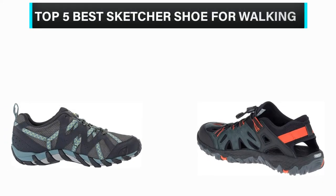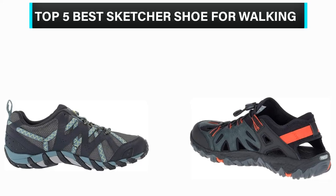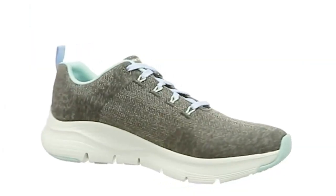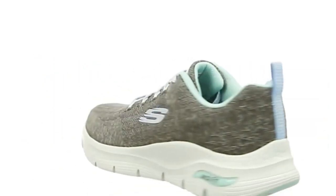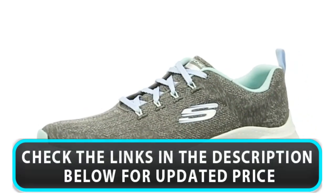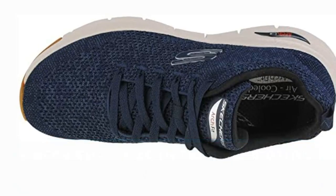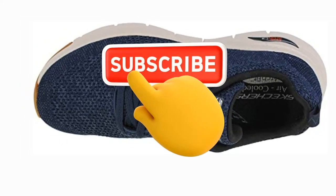What's up, guys? In this video, we are going to check out the top 5 best Skechers shoes for walking that are available in the market for their true quality. We have made this list based on overall performance, price, quality, and more. If you choose from this list, you can rest assured that you are buying the best product. Please check the product links in the description below, and don't forget to subscribe to our channel. So without any delay, let's get started.